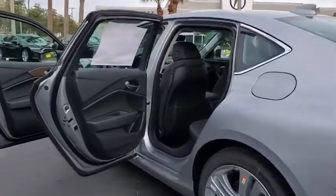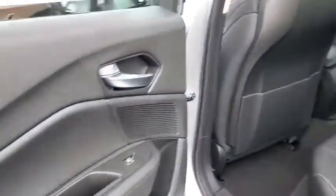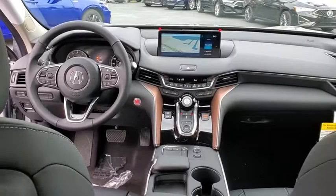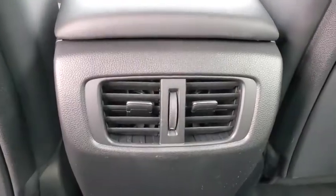Traction control, navigation system, power passenger seat, leather-wrapped steering wheel, dual airbags, power steering, four-wheel disc brakes, center armrest, electronic stability control.